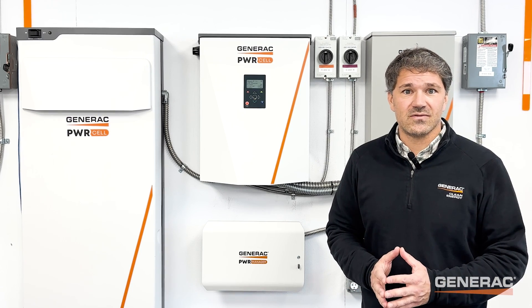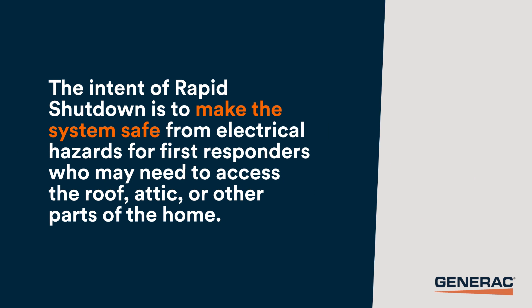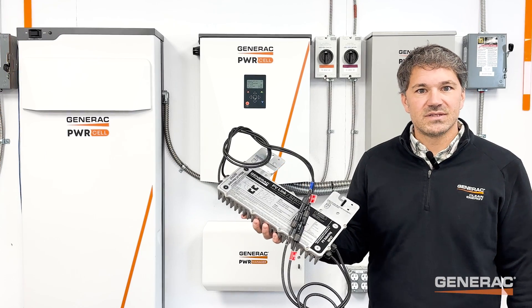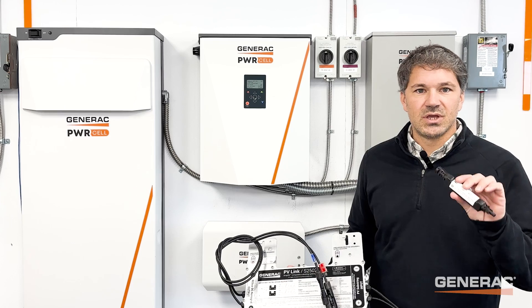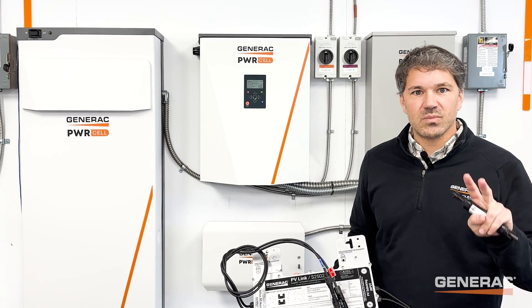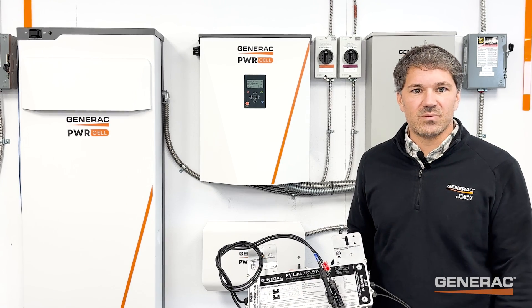The intent of rapid shutdown is to make the system safe from electrical hazards for first responders like firefighters who may need to access the roof, attic, or other parts of the home to fight a fire. Together, the PVLink substring optimizer and the SnapRS inline switch compose the two major components of the PVRSS for PowerCell.